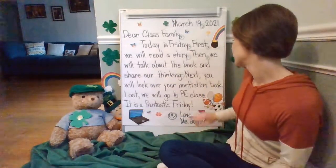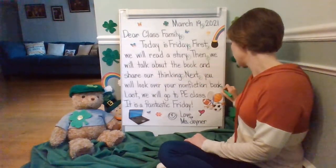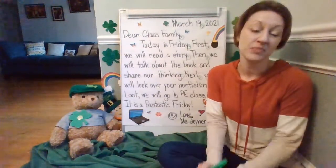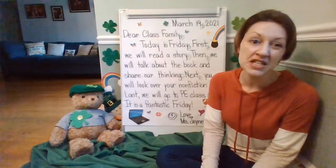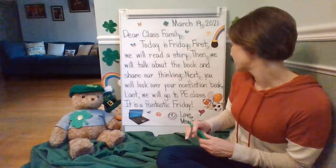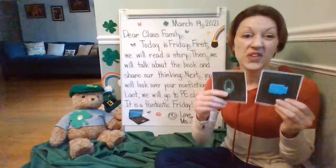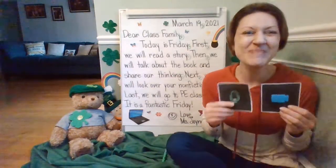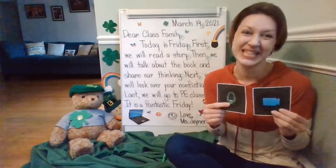Let's keep reading the message. 'Next, you will look over your nonfiction book.' I see the comma and the period. So you will look over your nonfiction book that you've been writing all week. Today I will be meeting with group one. If I haven't gotten your writing prompt sample yet, I'll be meeting with you, and you're going to talk to me about that book. Make sure you put your microphone and video camera on so you can share the book you wrote, and I can take a picture of it — so I can always remember what a wonderful job you did.